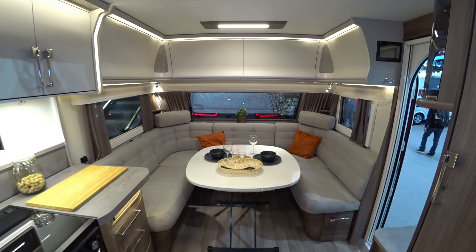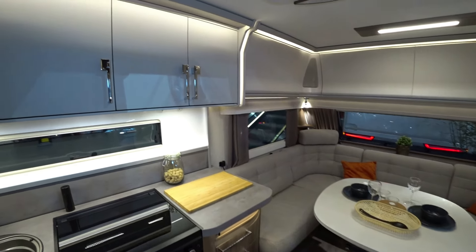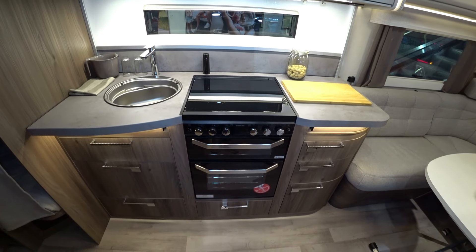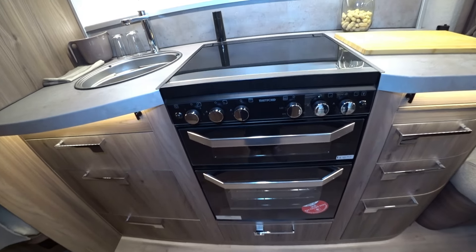Family caravan. Big stoves, so you can cook for many people.